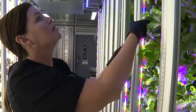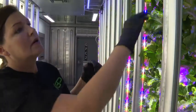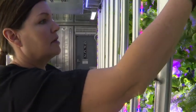Urban farming has been on the rise and with good reason — they take less land, less water, and farmers can grow year round.